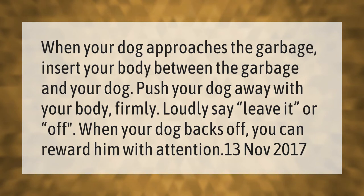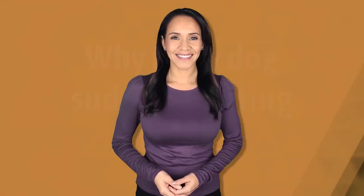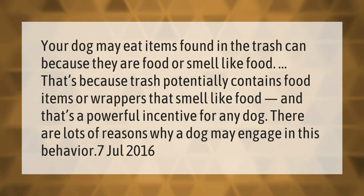Your dog may eat items found in the trash can because they are food or smell like food. Trash potentially contains food items or wrappers that smell like food, and that's a powerful incentive for any dog. There are lots of reasons why a dog may engage in this behavior.